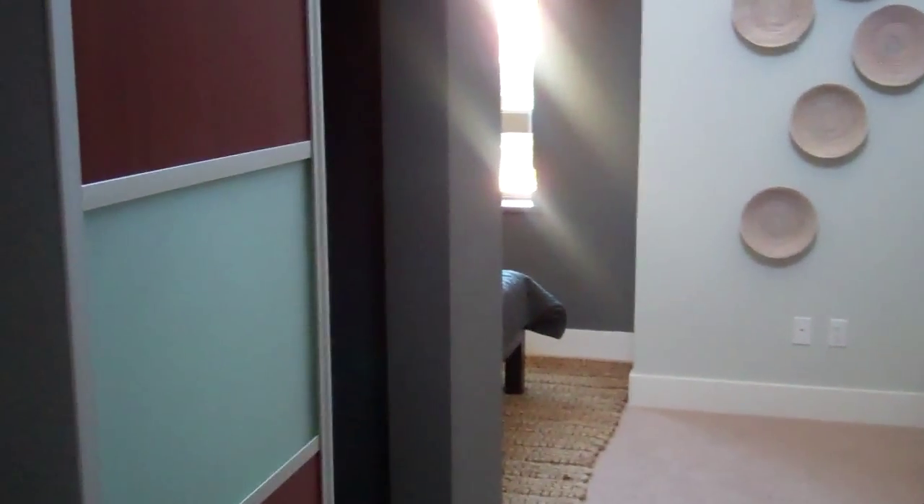Here is an overview of the room one more time. Over here is the second master — this one with one closet and high vaulted ceilings.